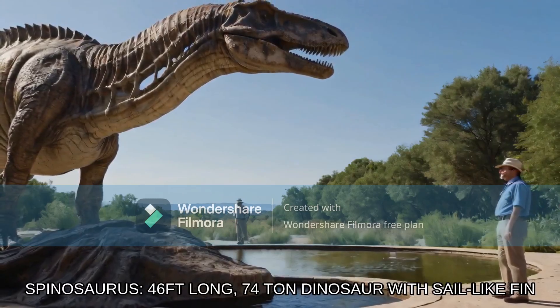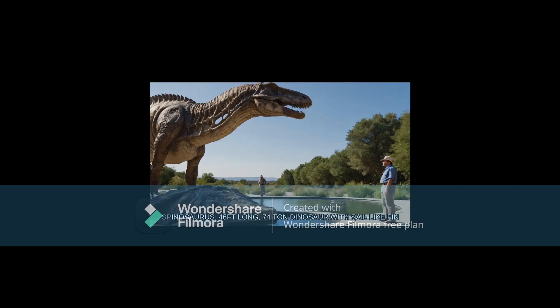Look at those estimates down below. To give this guy some slack — I think when it comes to the 74-ton Spinosaurus, the guy forgot the dot between the 7 and 4. It's supposed to be 7.4 tons, probably. Ironically, that estimate is fine. 46 feet long — also fine. But of course, the guy stated it differently.